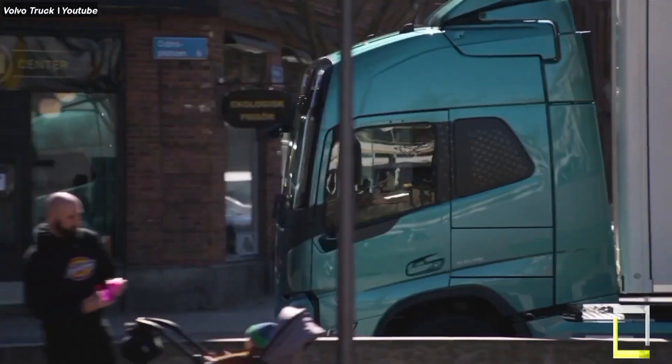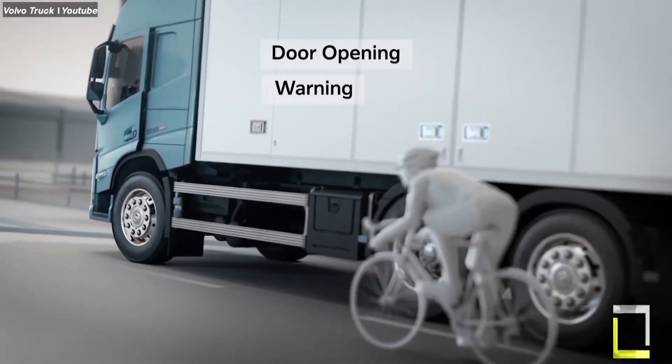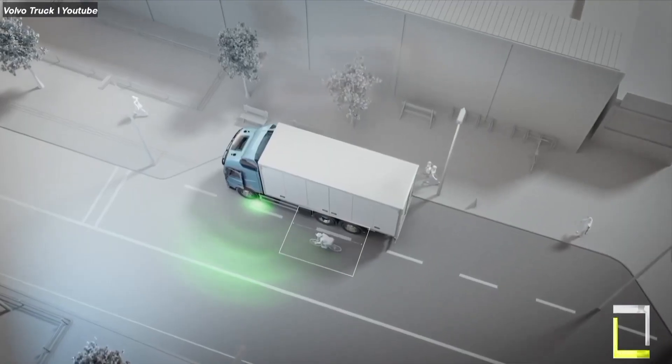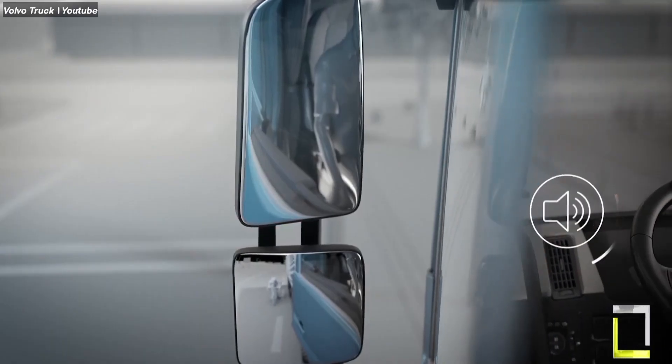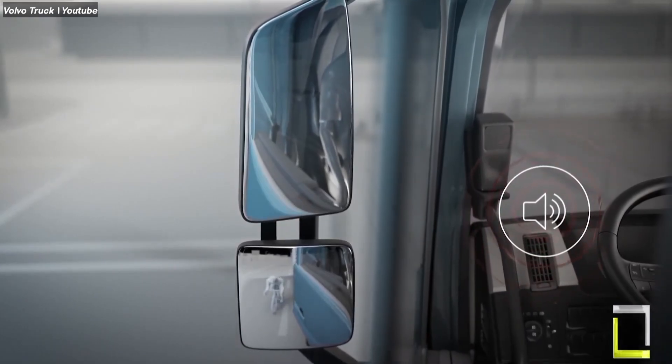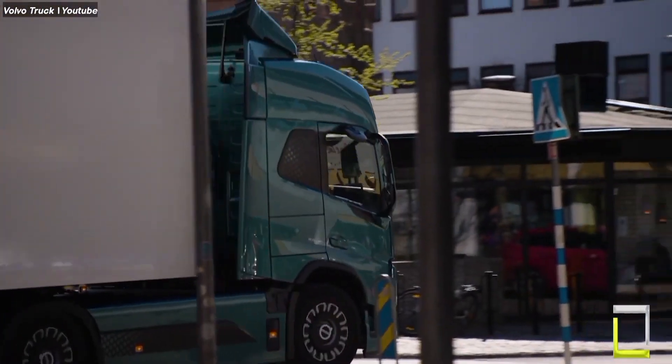System two: door opening warning. This system employs sensors on both sides of the truck to detect approaching cyclists or vehicles when the door is opened. If someone is approaching, the system emits a warning sound and projects a red warning light on the ground, preventing the door from opening completely.